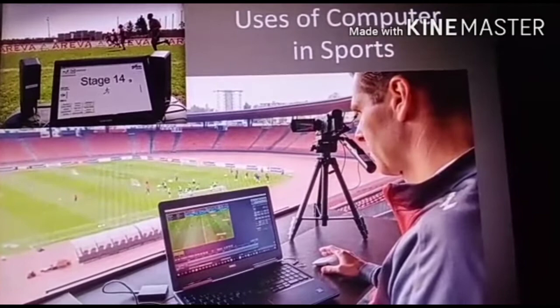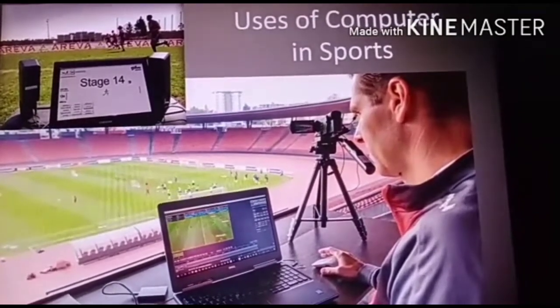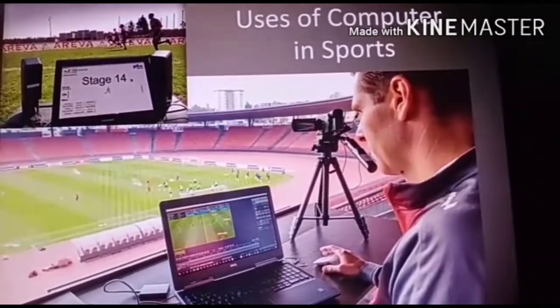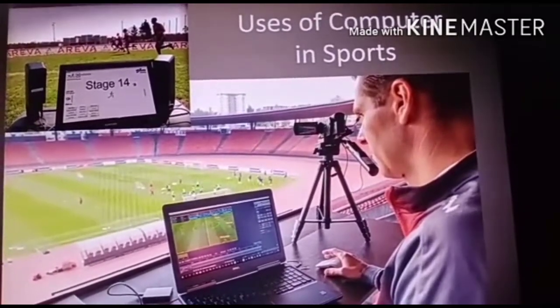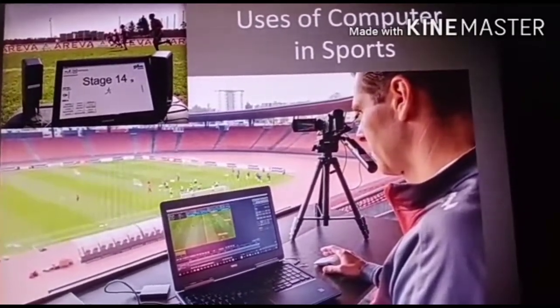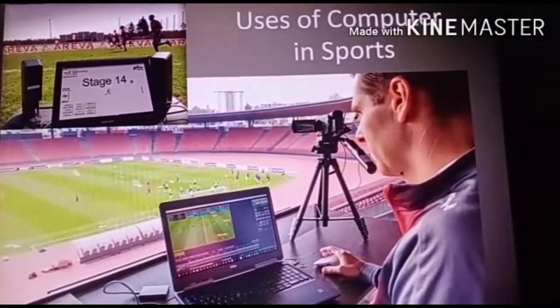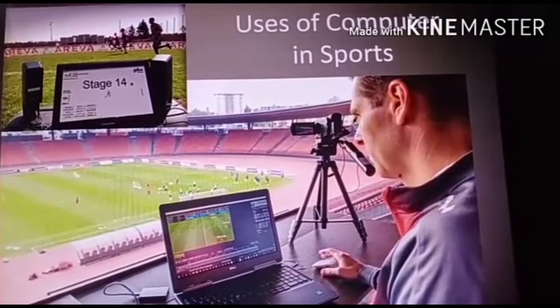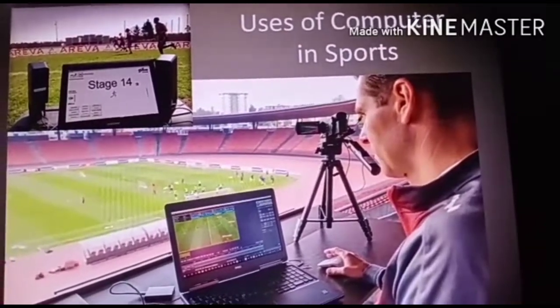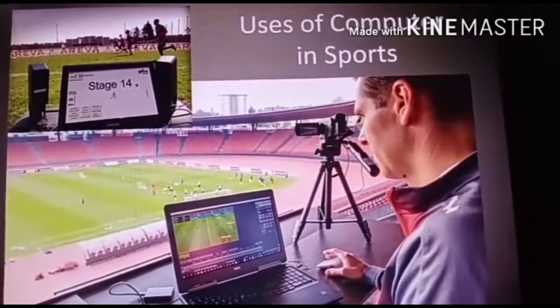Computers are used to store and watch videos in sports. Players watch other players' playing styles from different angles to learn from them through videos.